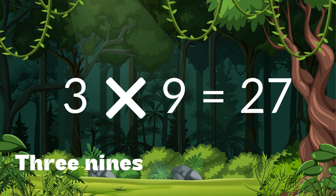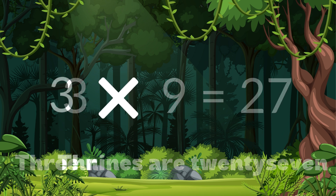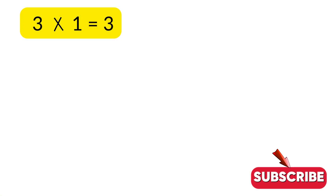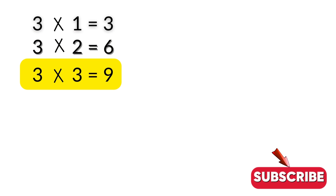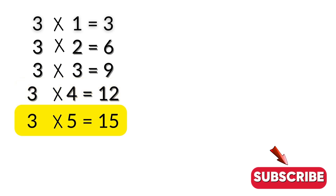3 nines are 27. 3 tens are 30. 3 ones are 3. 3 twos are 6. 3 threes are 9. 3 fours are 12. 3 fives are 15.